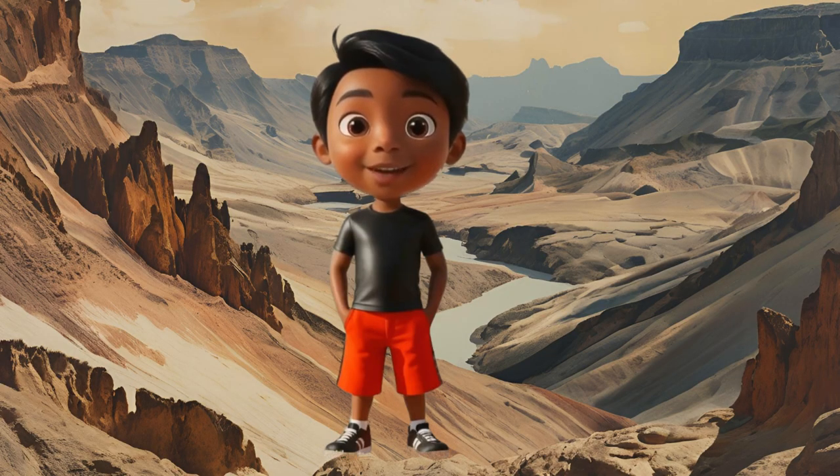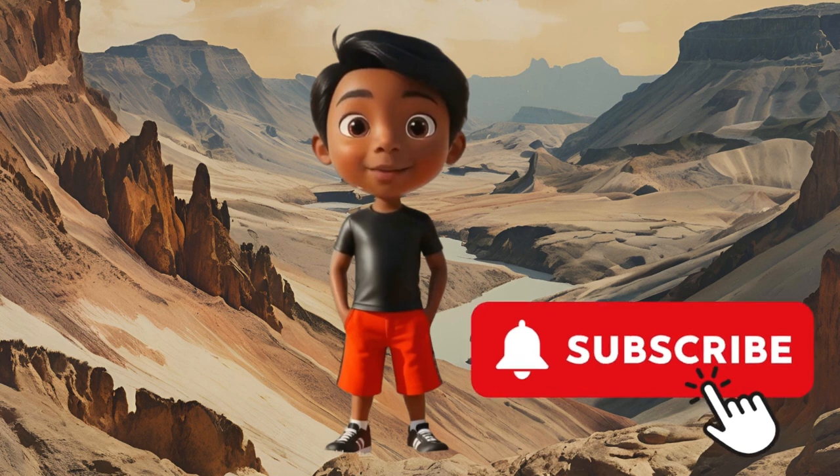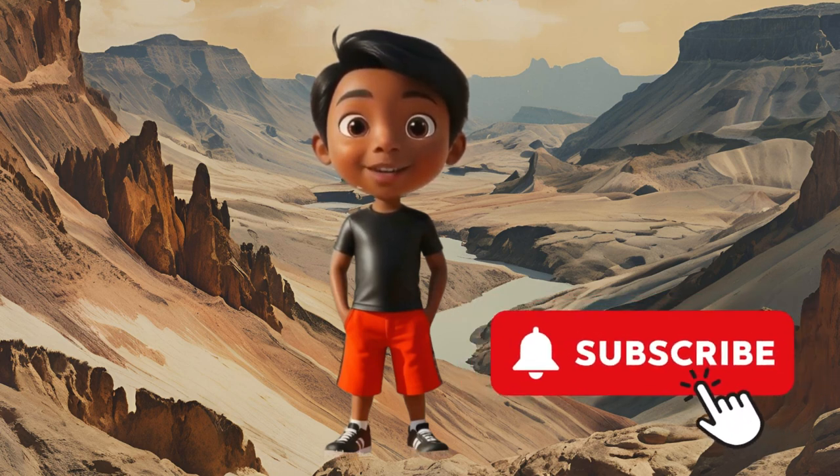I hope you all did amazing on the quiz. Thanks for joining our dino adventure today. Don't forget to like, share, and subscribe for more fun and learning. See you next time, and bye for now!